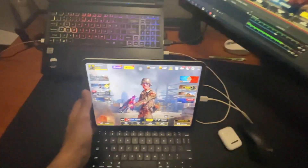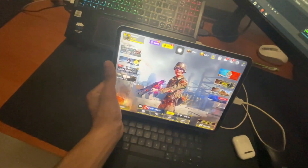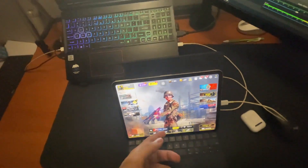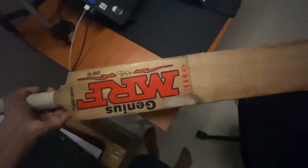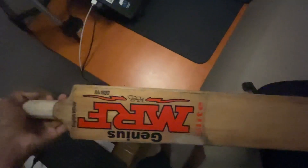AirPods — you can see the Magic Keyboard. I don't really play on this; you guys know I play on phone, so it's just there. Then we have the pièce de résistance, which has not been used in two years — this MRF Genius cricket bat.